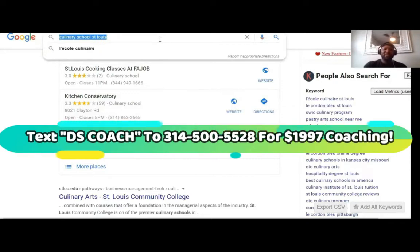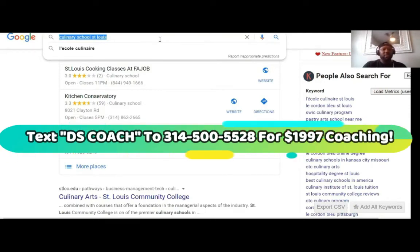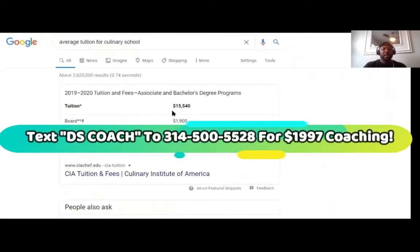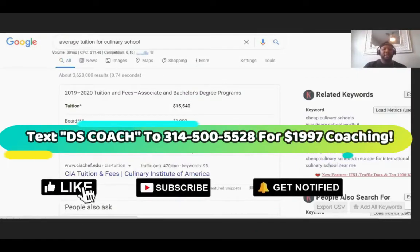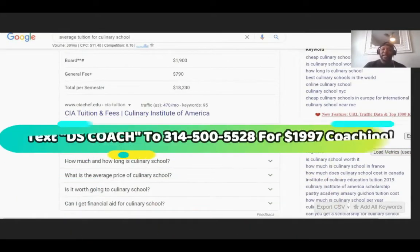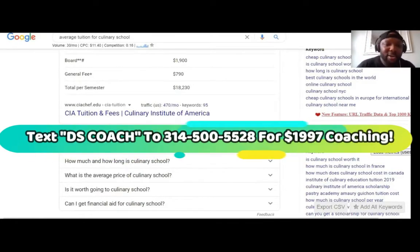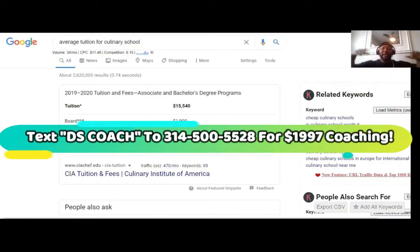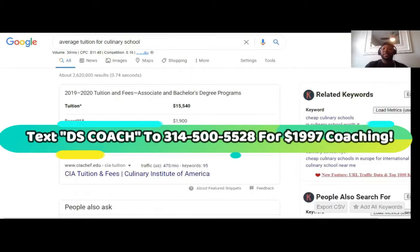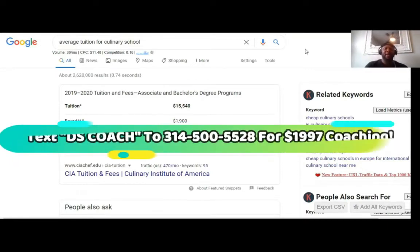Let me show you guys how profitable that is. This is why high-ticket drop servicing is where it's at — you can't do this with drop shipping. The average culinary school tuition is around $15,000 to $18,000 per semester. Imagine getting a cut of that. Students call in, they have financial aid, so they don't have to pay out of pocket. That's why I'm telling you guys to open your minds. They call in and say they want to enroll, and you get the cut when their financial aid comes back — the school has to pay that cut if you set it up right.